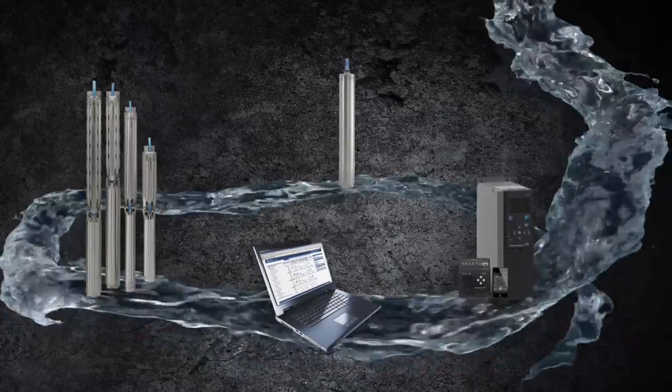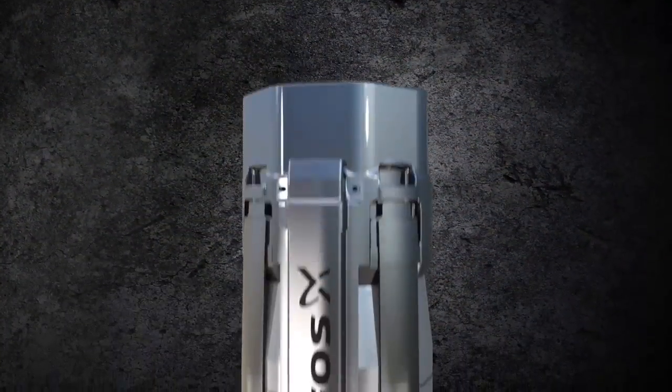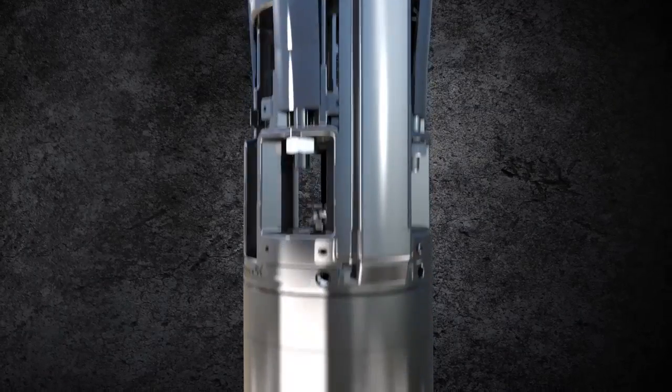So if you want peace of mind, go with the SP pump. It's reliable, it's energy efficient, it's long-lived, and it's the original all stainless steel submersible pump.